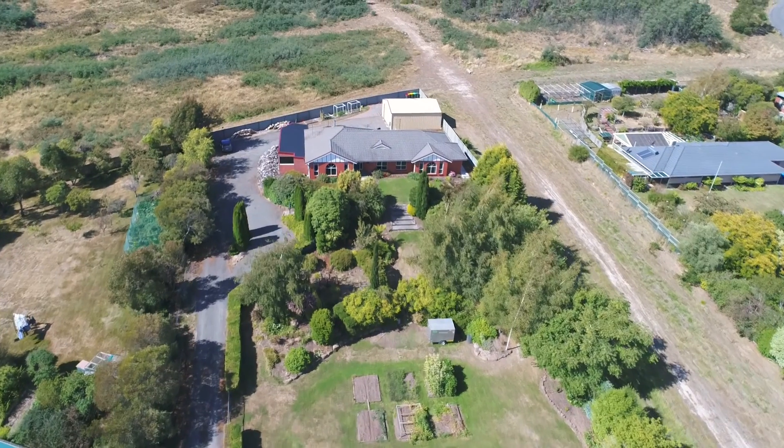Well there you have it, that's 116 Panorama Road here in Blackstone Heights. Your hidden treasure is only a phone call away — pick up the phone, I'd love to show you through in person.